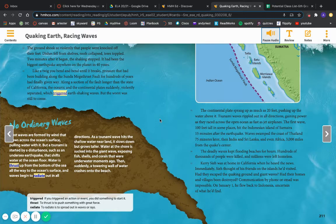The continental plate sprang up as much as 20 feet, pushing up the water above it. Tsunami waves rippled out in all directions, gaining power as they raced across the open ocean as fast as jet airplanes. The first wave, 100 feet tall in some places, hit the Indonesian island of Sumatra 15 minutes after the earthquake. Waves swamped the coast of Thailand 75 minutes later, then India, and Sri Lanka, and even Africa — 3,000 miles from the quake center. The deadly waves kept flooding beaches for hours. Hundreds of thousands of people were killed, and millions were left homeless.